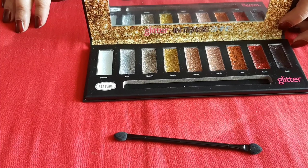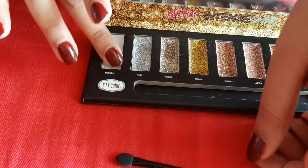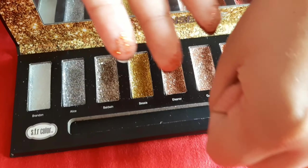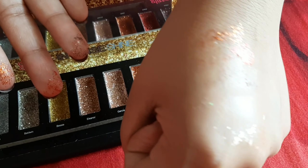There is a color mention here — the colors are white, silver, golden, red, orange, rose gold, and yellow. So you can create many looks from this palette.